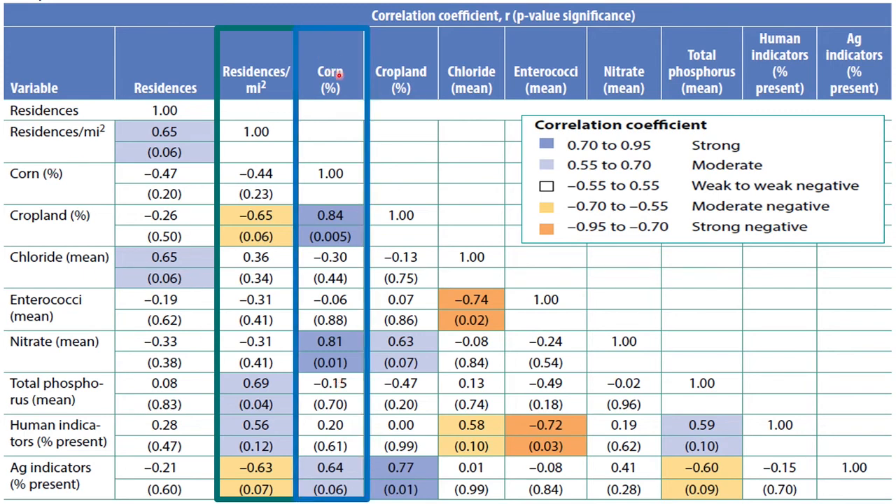If we look at corn as a percentage of the contributing zone, we can see that it's highly correlated with cropland — which we might expect — but it's also very highly correlated with nitrate. And it's highly correlated with agricultural indicators: detection of those pesticides. So if we have a high percentage of our zone of contribution in corn, we're more likely to have high nitrate and more likely to see pesticides discharging. Cropland is similar to corn, with slightly higher agricultural indicator probability and a little bit lower nitrate probability.